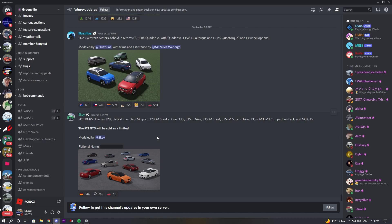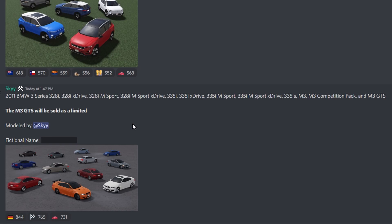If we go into the Greenville server here, you guys can see that Sky actually announced today the 2011 BMW 3 Series, which is going to have the 328i trim, the 328i X-Drive trim, the 328i M Sport, 328i M Sport X-Drive, 335i, 335i X-Drive, 335i M Sport, 335i M Sport X-Drive, 335i S, M3, M3 Composition Pack, and the M3 GTS. As you guys can see in the fine print, the M3 GTS will be sold as a limited vehicle, and the fictional name is the 2011 BKM Region.